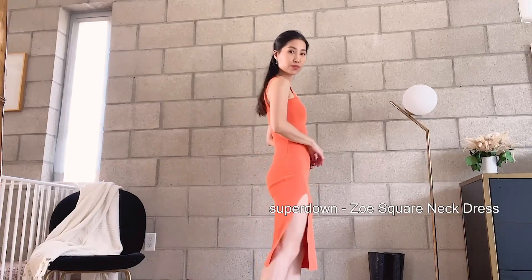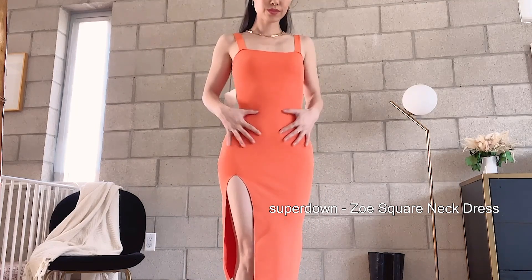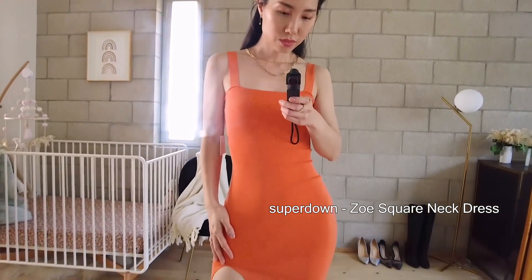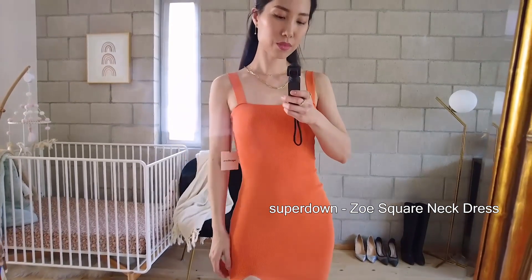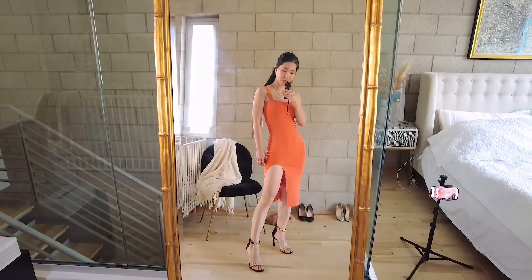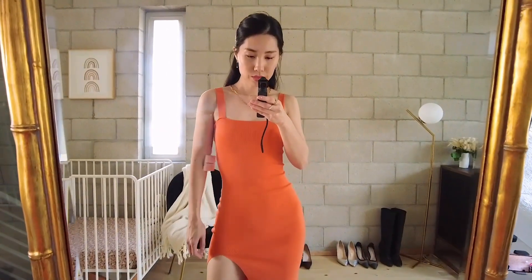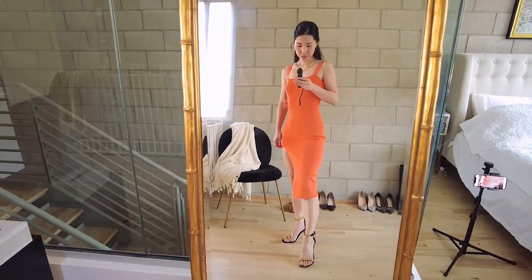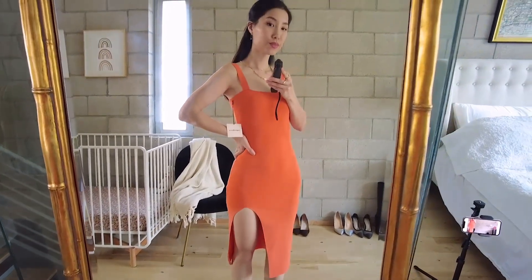The next few looks are a little dressier. First is this square neck dress from Superdown — they're very affordable, with a lot of great items under $100. This dress is only $76. I like the stretchy fabric, the side split, and the square neckline — everything is so pretty. This orange is more like a neon light orange: very vibrant but still wearable. This dress is great for special occasions like date nights, girls' nights out, holiday parties, and weddings. You can wear heels or throw a faux fur jacket over it. It's dressy but still basic and minimal.